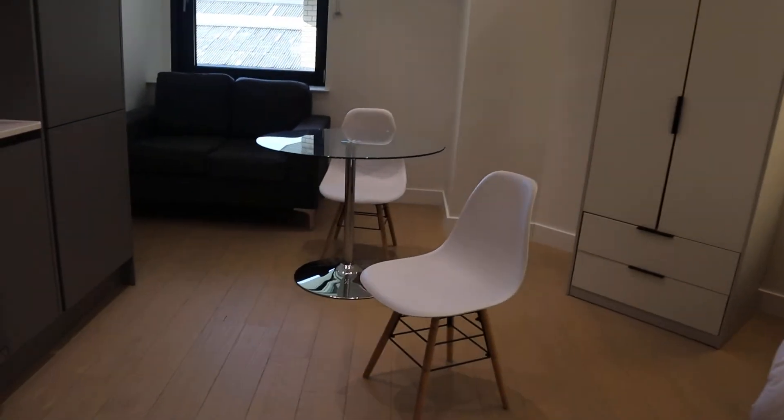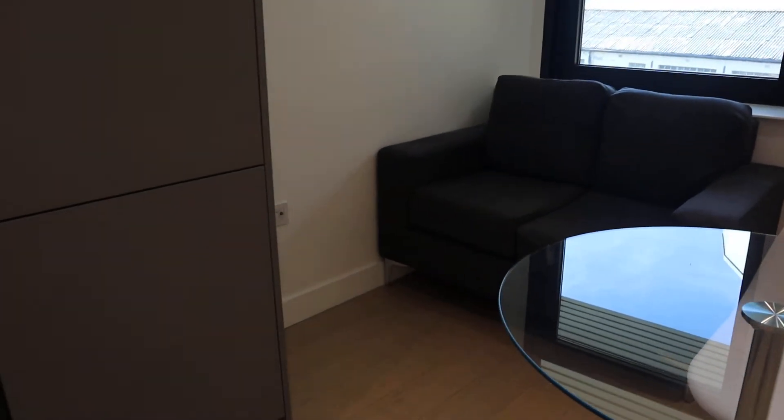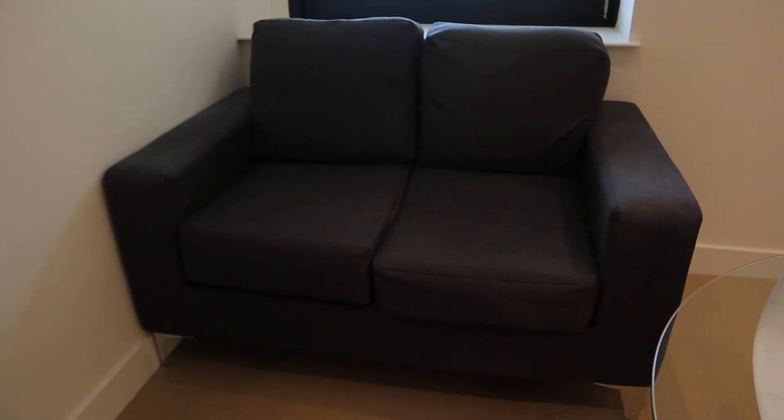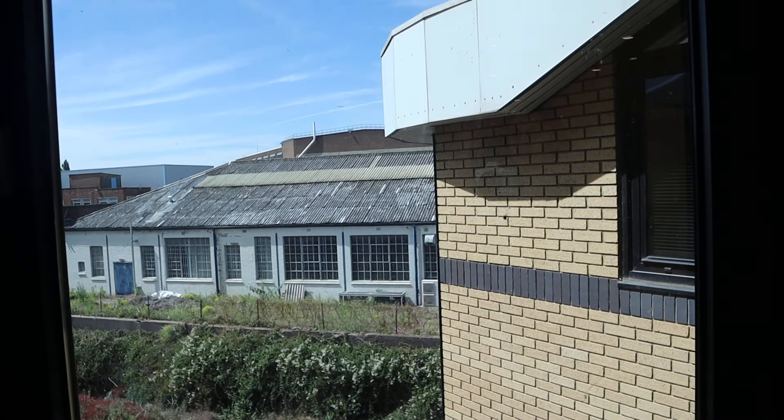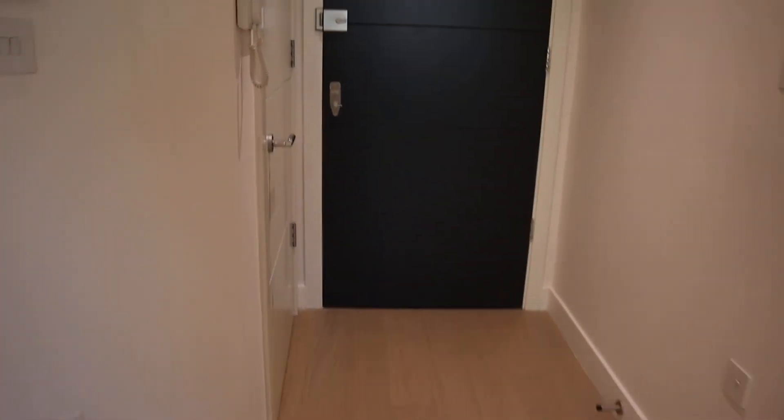Here we have the dining table with a little couch. Outside it's a bit out of the city but it's nice and quiet. Here you have the kitchen, fully equipped.